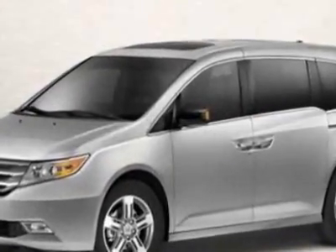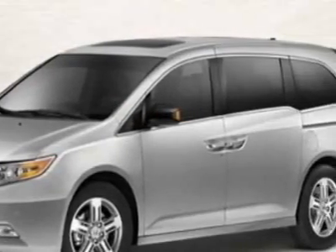Call 888-642-8950 or email our friendly sales staff today to schedule a test drive.